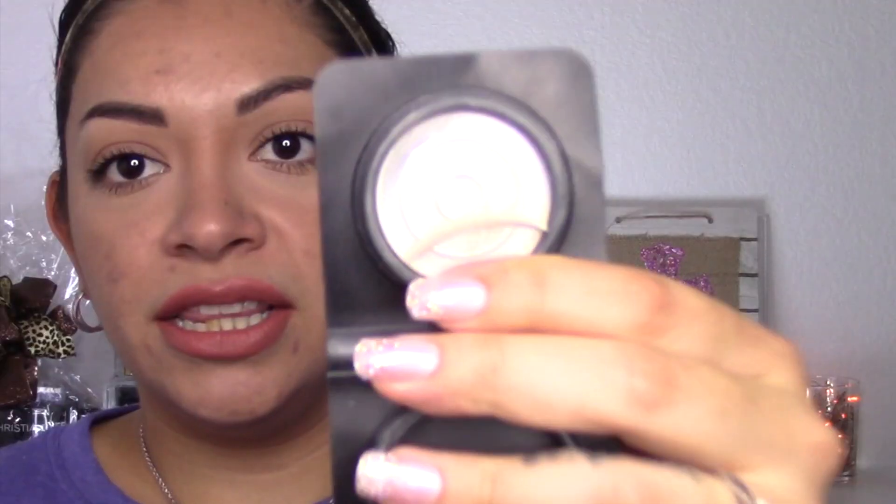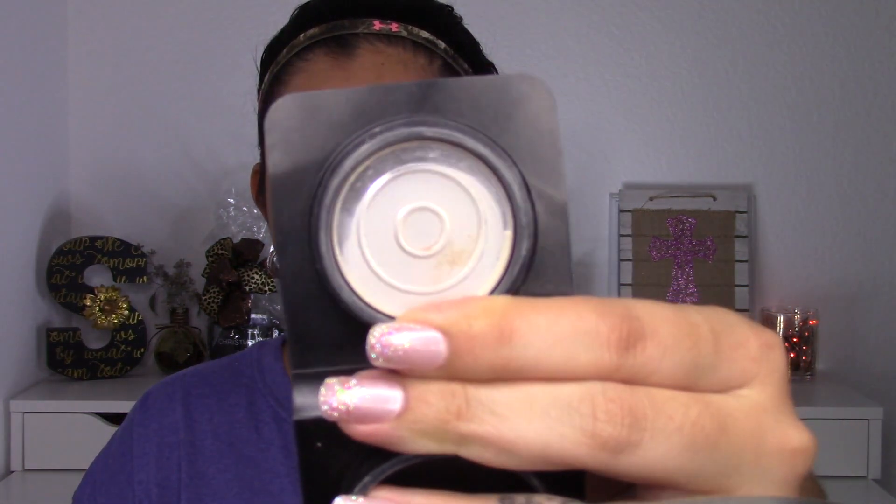I actually finished one product so far, and I'm going to call this one done too. So I got two products done because I'm not going to repress the other product. I'm going to go ahead and call this done — it is the It Cosmetics Bye Bye Pressed Pores Powder. It literally just crumbled on the floor; there's literally nothing in it anymore. The reason I'm not going to repress it is because I have a lot of other pressed powders I can use.